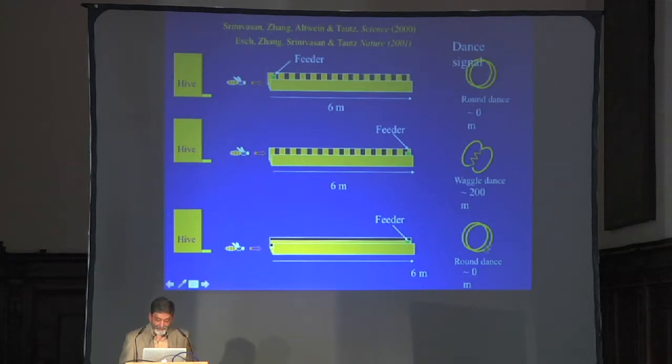You can test this by depriving bees of optic flow when they've flown the same distance. These bees fly down the same length tunnel but with horizontal stripes — so there's no optic flow as they move forward. And look: they're doing a round dance again. Even though they've physically flown the same distance, the odometer isn't ticking because there's no optic flow. This tells us that bees are not measuring energy consumption to work out how far they've flown — that was a hypothesis put forward by earlier workers including Nobel laureate Karl von Frisch.